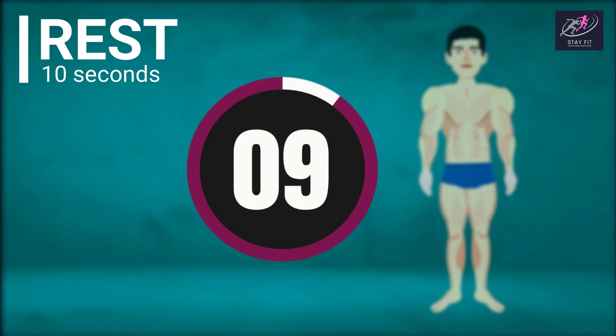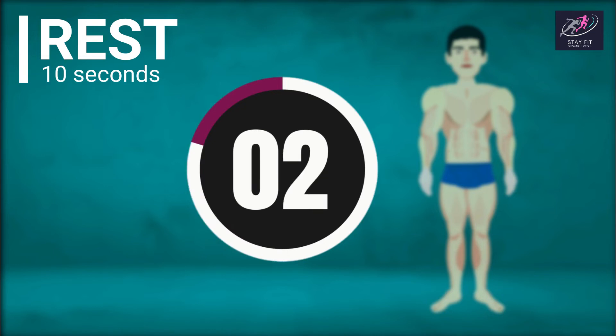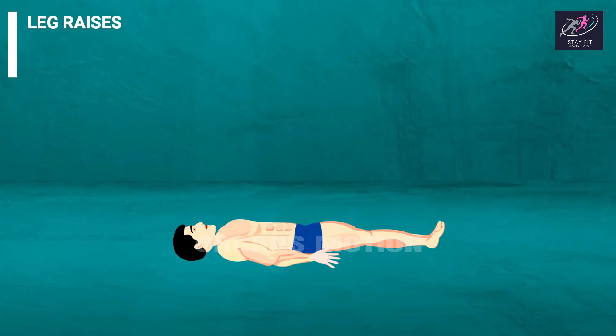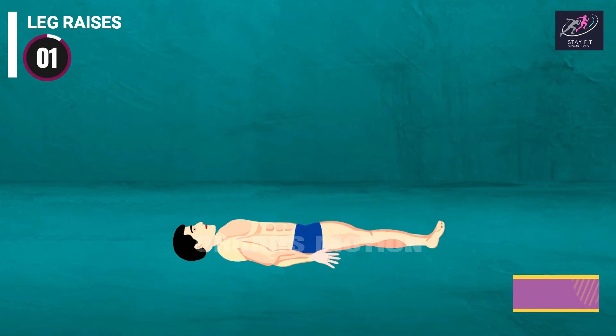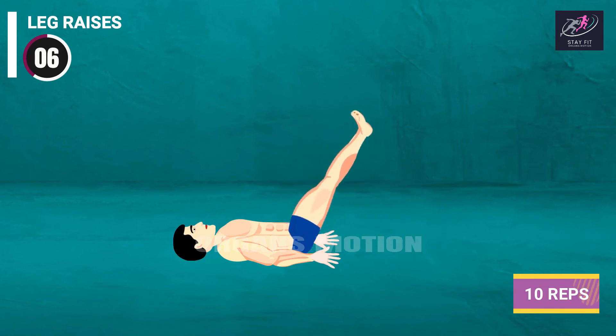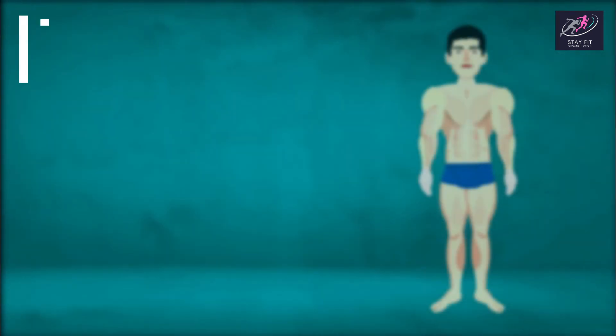Rest countdown: 10, 9, 8, 7, 6, 5, 4, 3, 2, 1. Rest time.